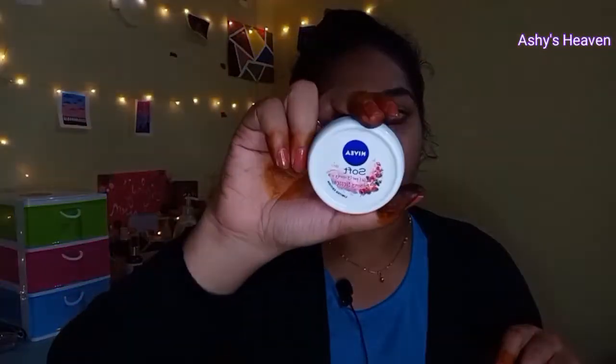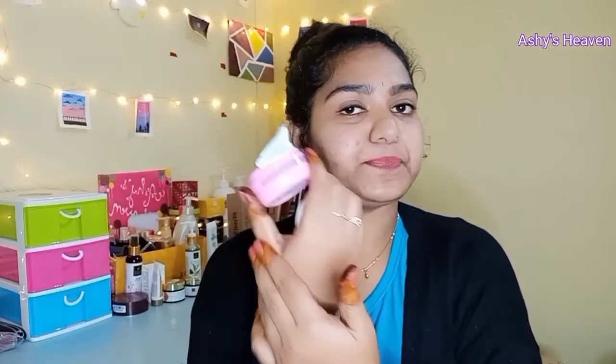This Nivea variant is Berry Blossom, 50 ml packaging, costing around 85 rupees. For extremely dry skin type, you can definitely go for this — it really works well and gives hydration throughout the day. It comes with an aluminium foil seal inside. The consistency is thicker, so it suits dry and medium skin types rather than oily skin types, as it leaves an oily texture after application.